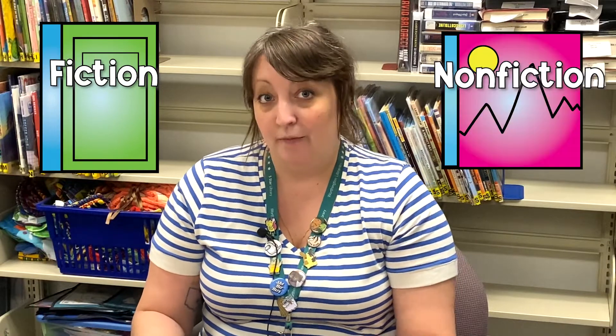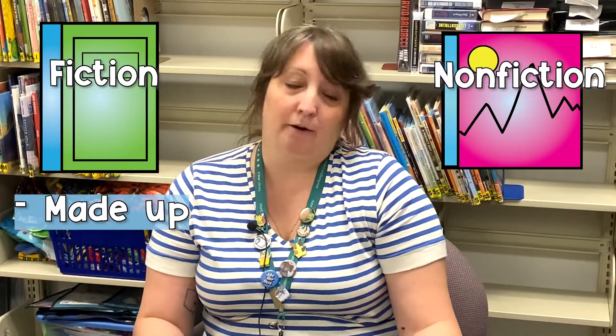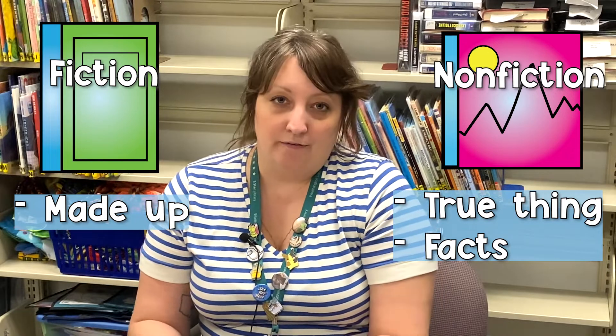Quick questions with the circulation manager: How does the library use decimals? The way we mostly use decimals is that all of our books are separated into fiction or nonfiction. Fiction means something is made up — like a story someone wrote — and nonfiction is true or has facts that will teach you something.